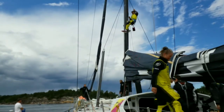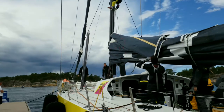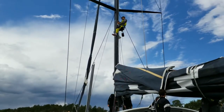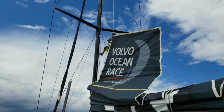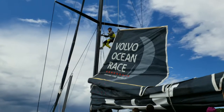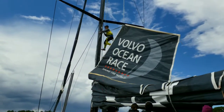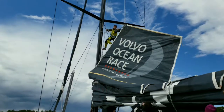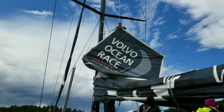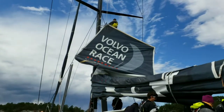Next is the mainsail. I think this lad is going to attach the top of the mainsail to the car on the mast. It's all heavy stuff. They're using a ribbon there to winch it in. And they're putting tension on the forestay.